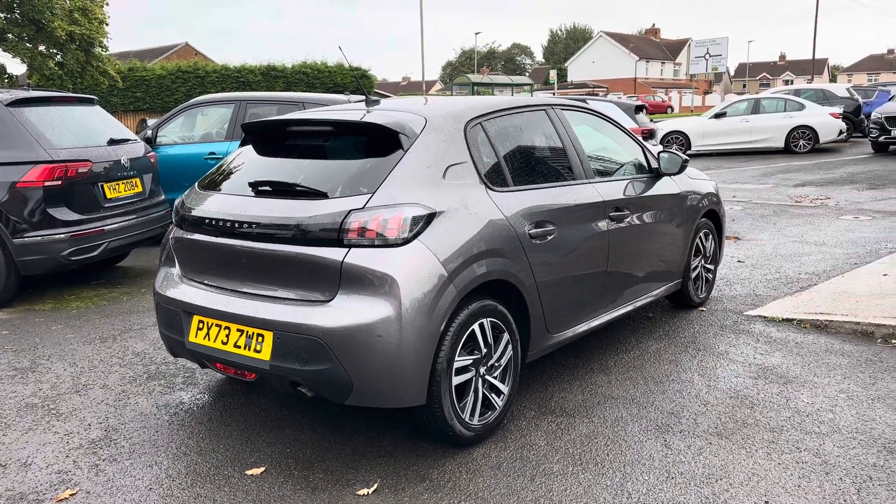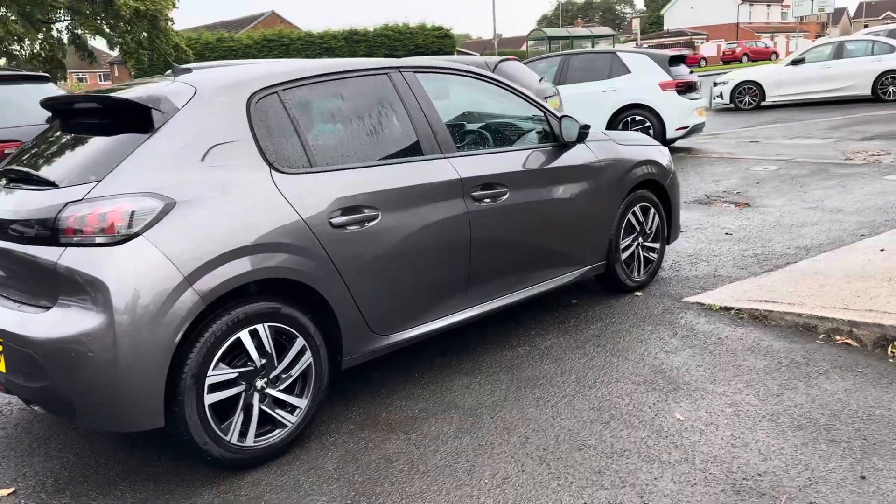The car does come with two keys, as you would expect — one owner from new, and a full main dealer service history.